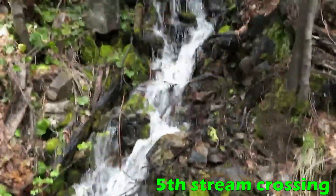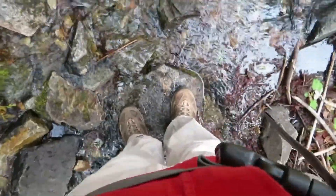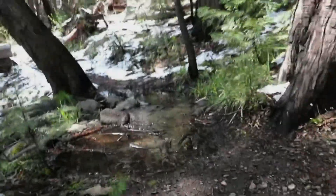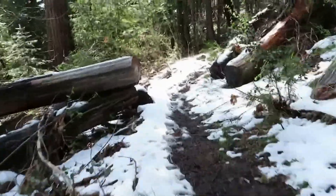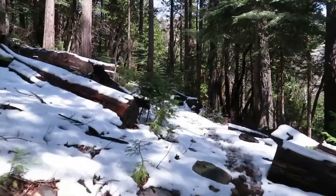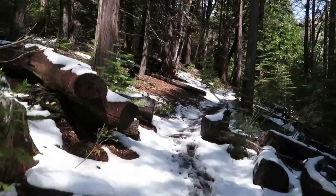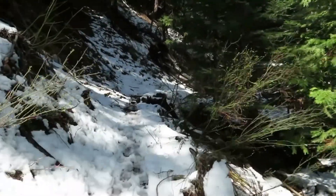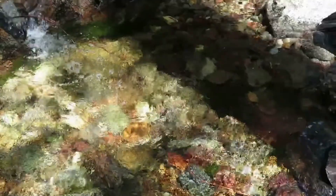This is another stream we are crossing right now — this is an easy one. Another small stream here. Traces of snow, not too bad. The trail becomes a little slushy with this snow, but it's not bad. Crystal water there. Stream to cross again — it's a nice trail.